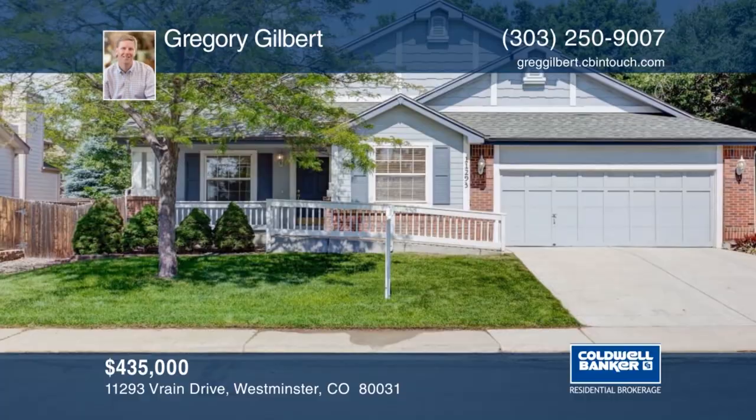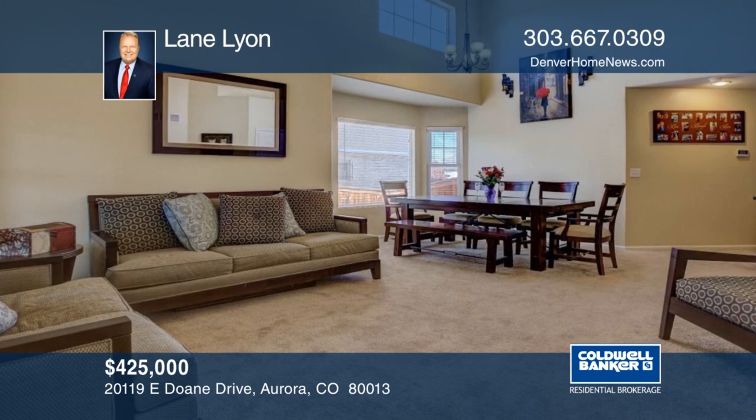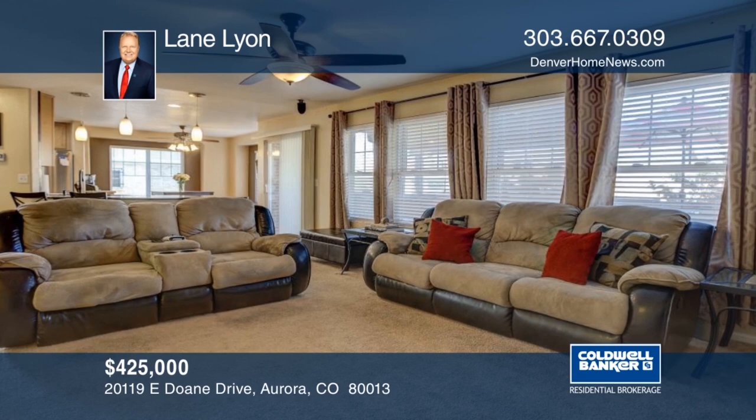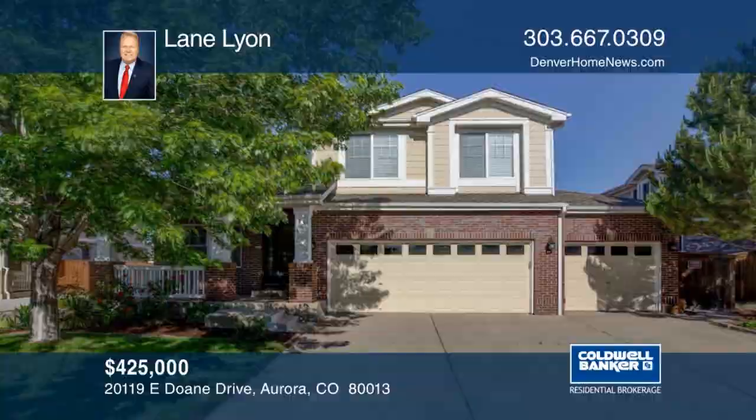Welcome to this immaculate, light-filled, four-bedroom home at the Conservatory. Impressive soaring ceilings greet you right away. Outside, there's a covered deck that's perfect for entertaining or taking in those Colorado sunsets. This home is super close to a large park, clubhouse, and swimming pool. The Conservatory is also home to Aurora Frontier P8 School and is next door to the Plains Conservatory Center. Make this home yours with a call to Lane Lyon.